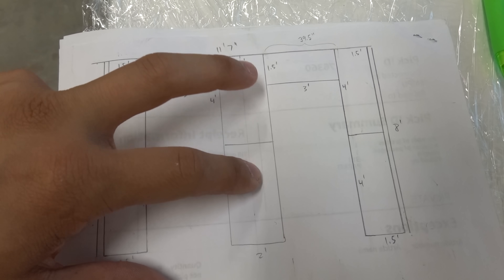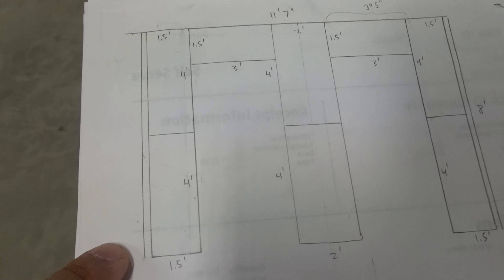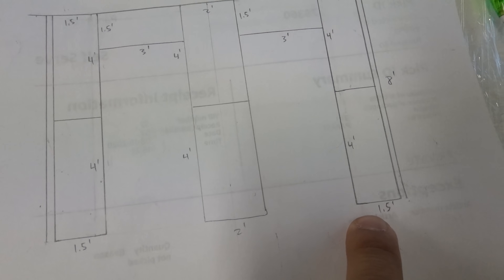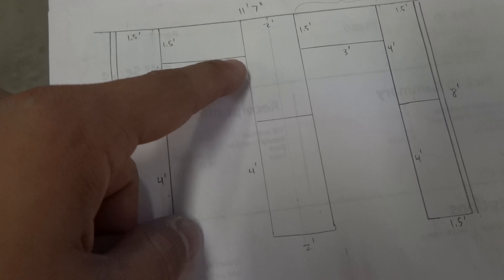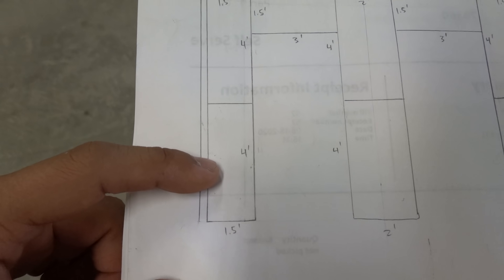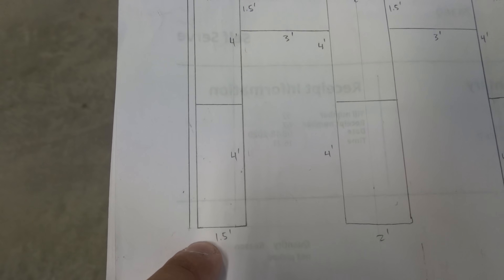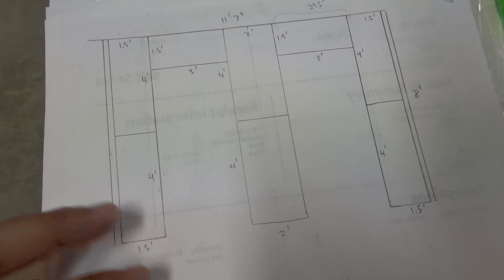That means I'll be able to access products from both sides of these two center racks. The racks hugging the walls are slightly thinner — only one and a half feet wide as opposed to two feet in the middle. That's because I can only access products from one side anyway, and even 360mm AIOs don't really require more than 16 to 18 inches of depth. I think I've pretty much planned this out as best I could to really optimize this area.